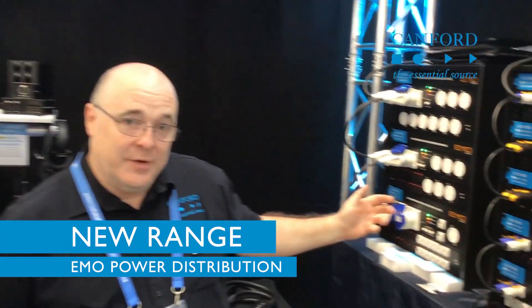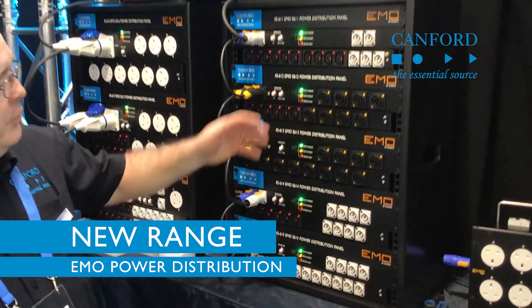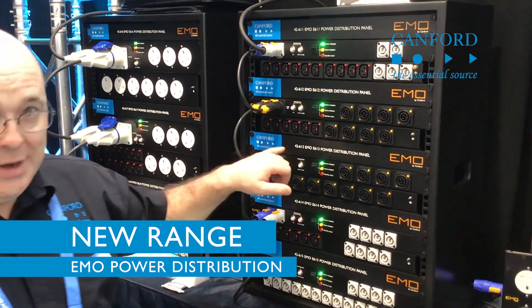We are displaying our new range of MDUs, power units, power distribution. We've been with just a whole new range, with power cons, power con tubes, and locking IACs.